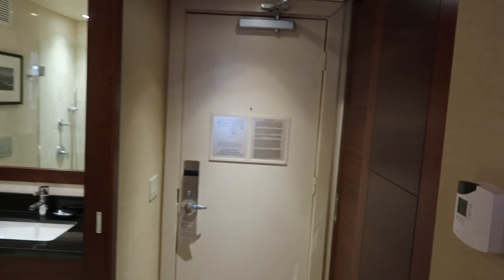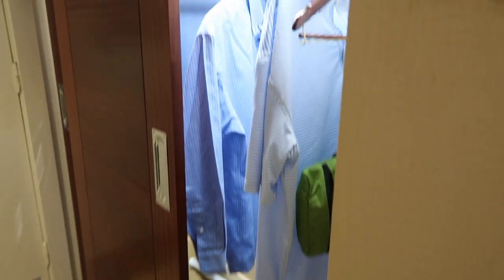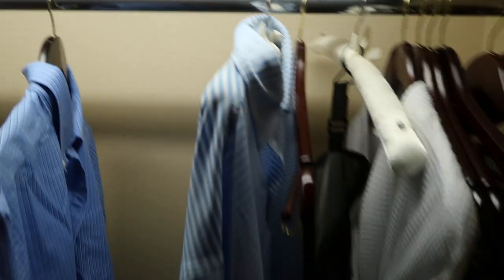This is the entryway when you come in. Nothing fancy with that. And then you have a sliding door with light. You have the iron board and a nice robe they give you.